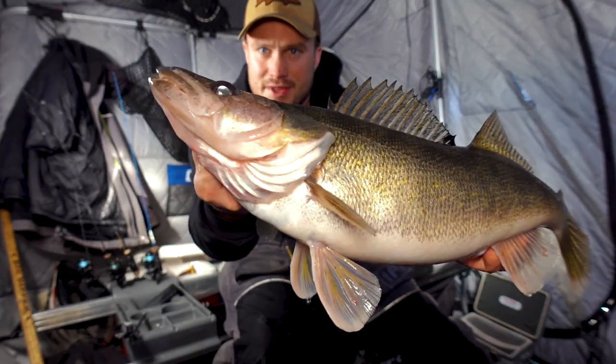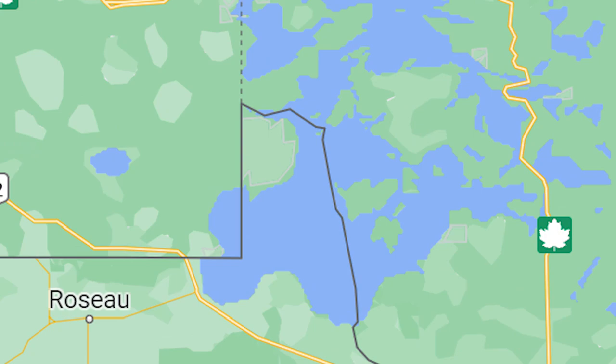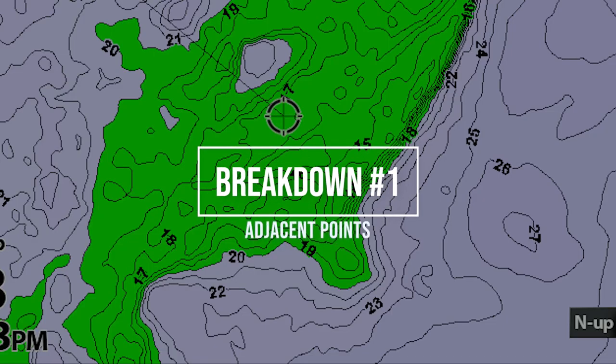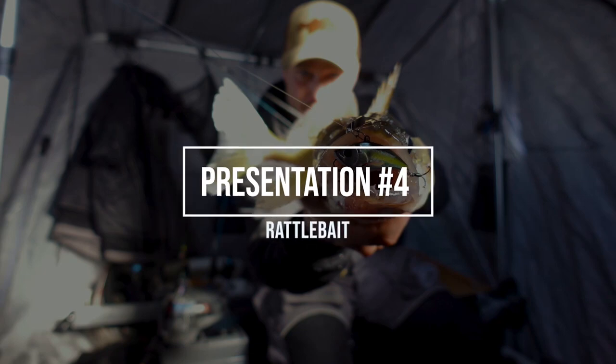Welcome back to the channel. If we haven't met yet, my name is TJ Erickson. Today's video is part three of a three-part series documenting my trip up to my home waters of Lake of the Woods. In part one, we talked all about finding the spot on the spot. Part two, we talked about my top five walleye presentations.